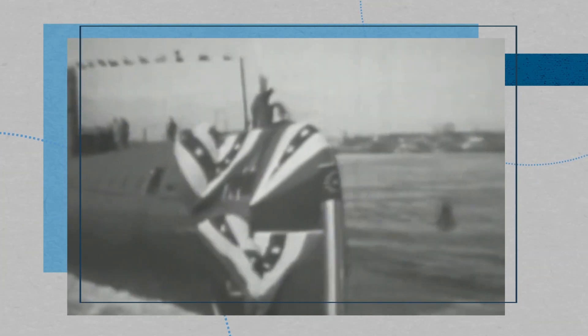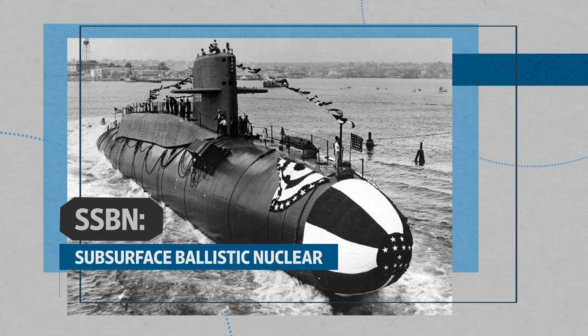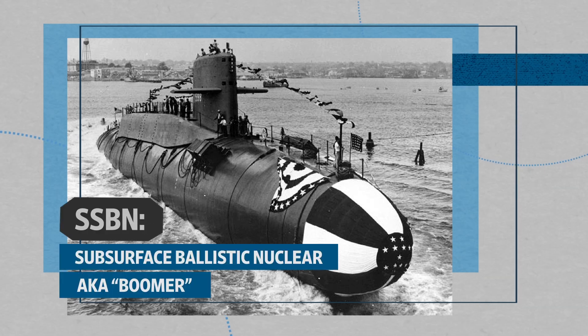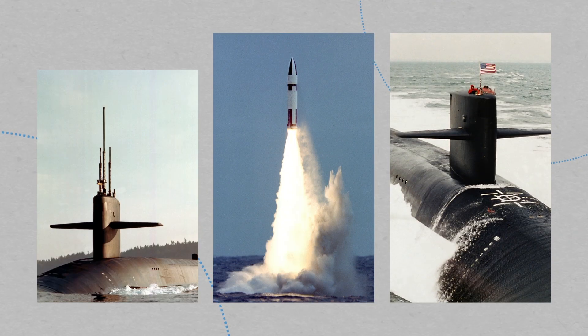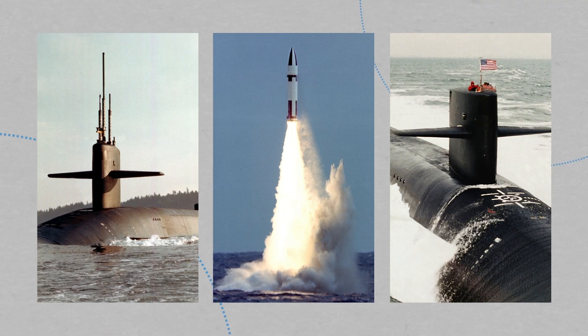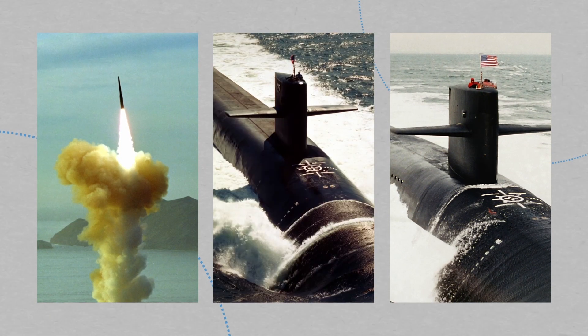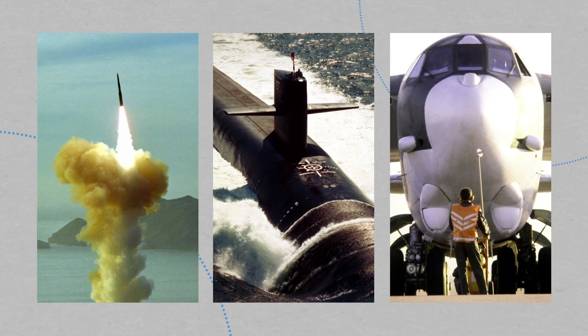On June 9, 1959, a decade into the Cold War, the United States launched the USS George Washington — the Navy's first nuclear-powered ballistic missile submarine. These SSBNs are nuclear-powered, carry nuclear missiles, and are one arm of the U.S. military's nuclear triad, which includes intercontinental ballistic missiles, ballistic missile submarines, and bombers.